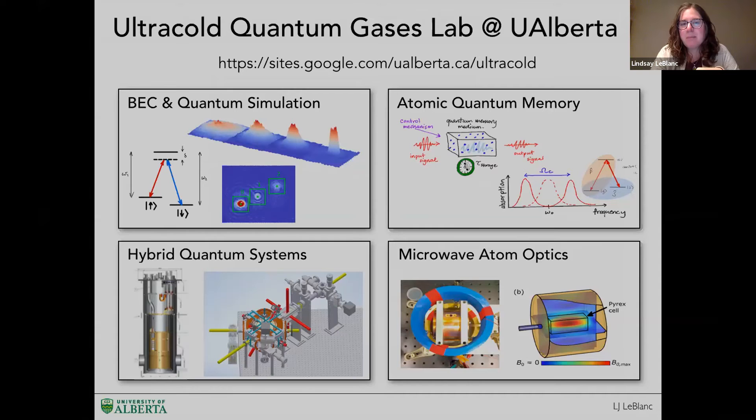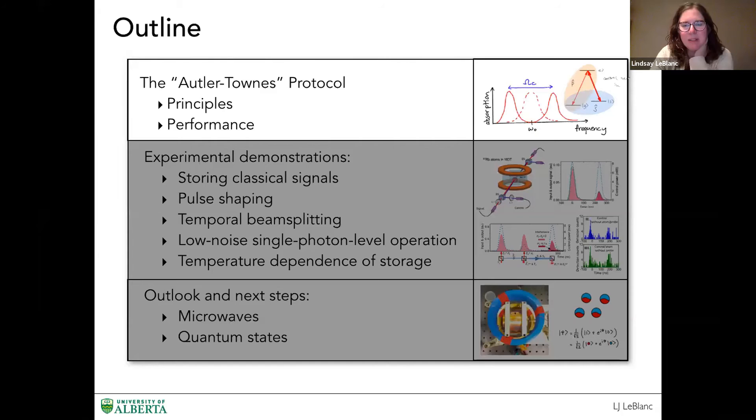In terms of an outline, I want to tell you a little bit about this protocol, which we call the ATS or Autler-Townes splitting protocol, go on towards some of the experimental demonstrations, and if I have enough time, talk about some of the other stuff we're doing with microwaves.